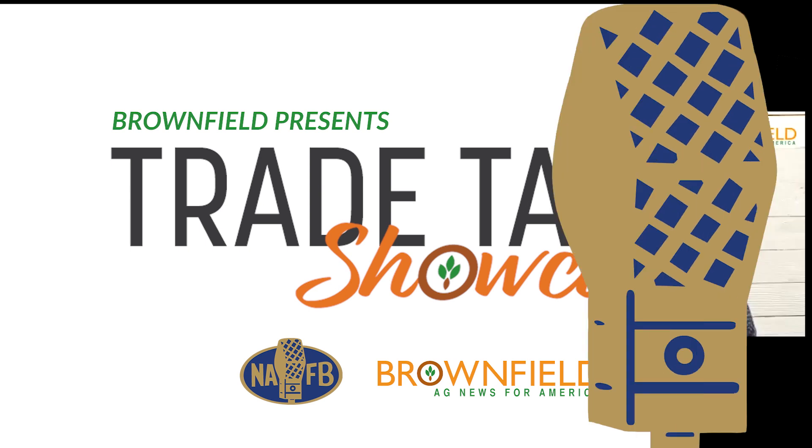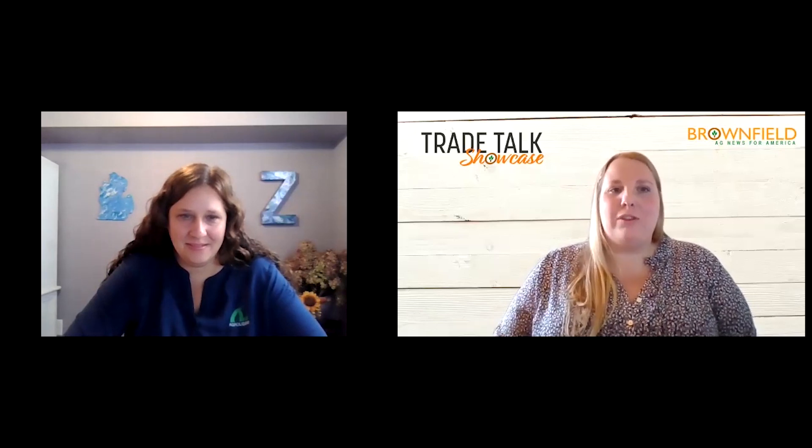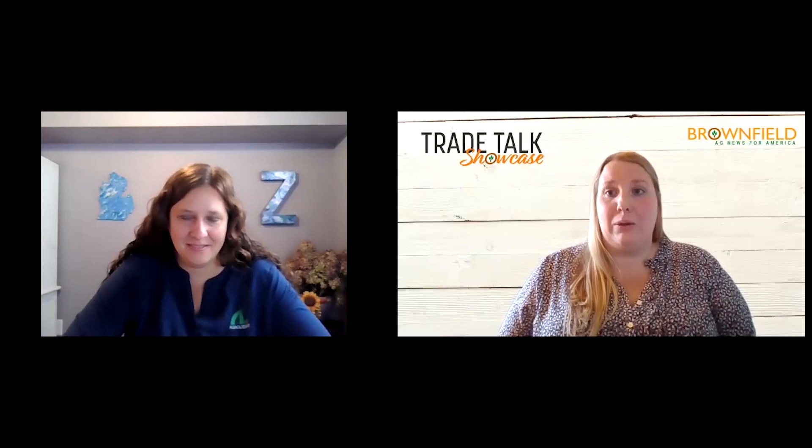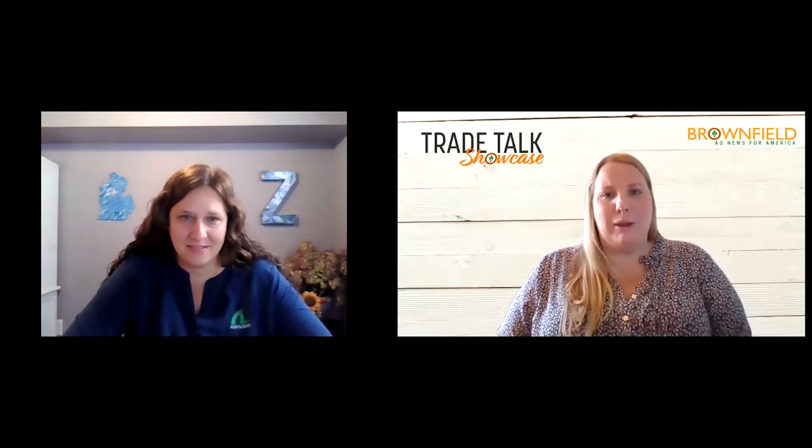This is the Trade Talk Showcase on Brownfield. I'm Amy Simpson and we're here today with Stephanie Zalinka with AgriLiquid. To start off, some of the things you're talking about is crop nutrition options for growers and why that's so important. Tell me a little bit about that.